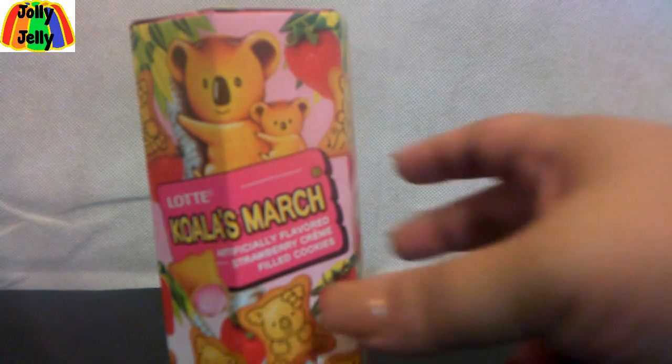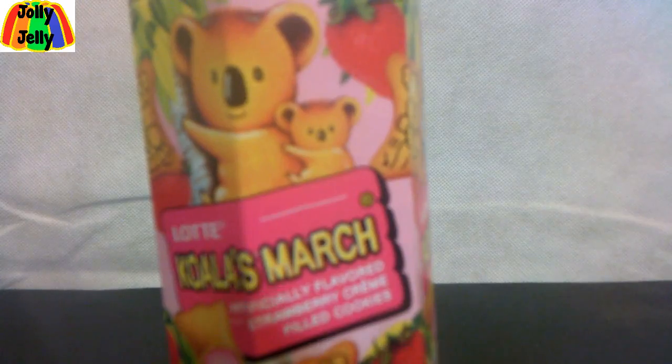This one is called Koalas March — a little mommy koala and little baby koala. It's got a cookie shaped like a koala, and strawberries. Yes, this is strawberry flavored — one of the few strawberry flavored ones I got. There's a pull tab to open it. See, it's even got little koalas. 'Hello Koala' — it's really cute.